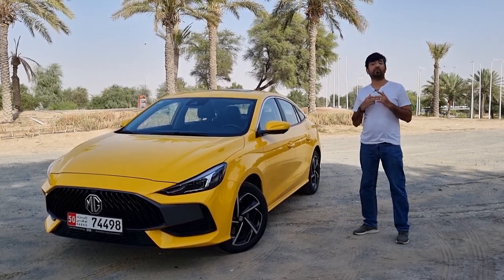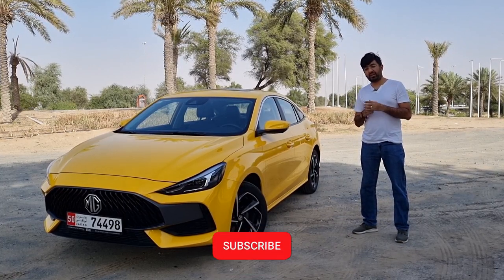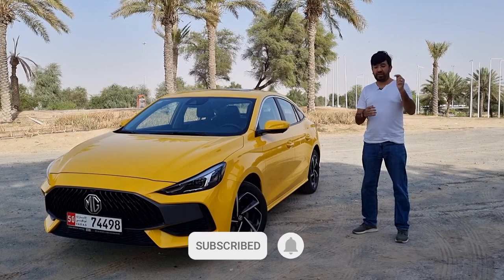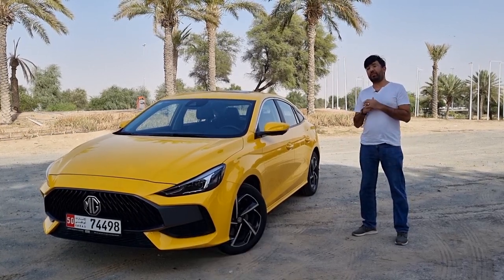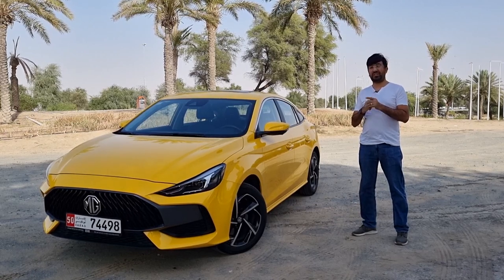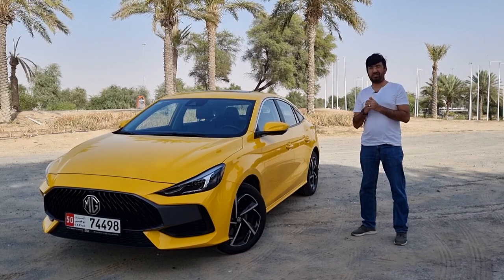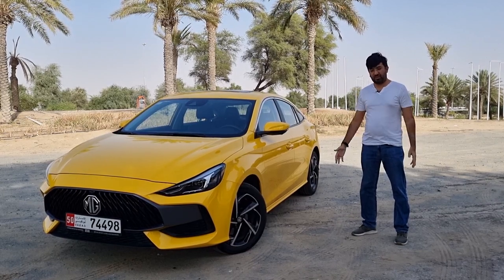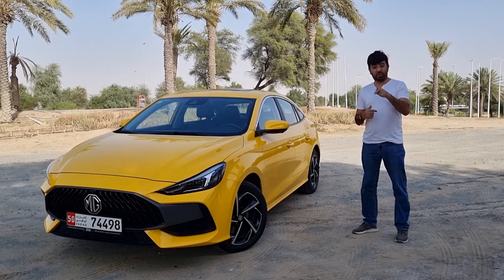Before we move forward, please click on that red subscription button and the bell icon next to it, and leave all notifications on so you never miss any video updates from my channel.